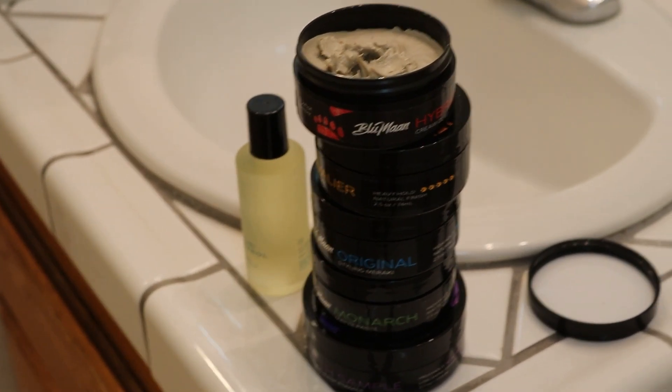The third thing I use every single day is hair products. Today's video sponsor is Bluemoon. I personally love Bluemoon products — I work with them quite often and I really stand by them. They're some of the best hair products I've ever used. I'm going to show you exactly how I style my hair with certain Bluemoon products that work best with my hair type and haircut.